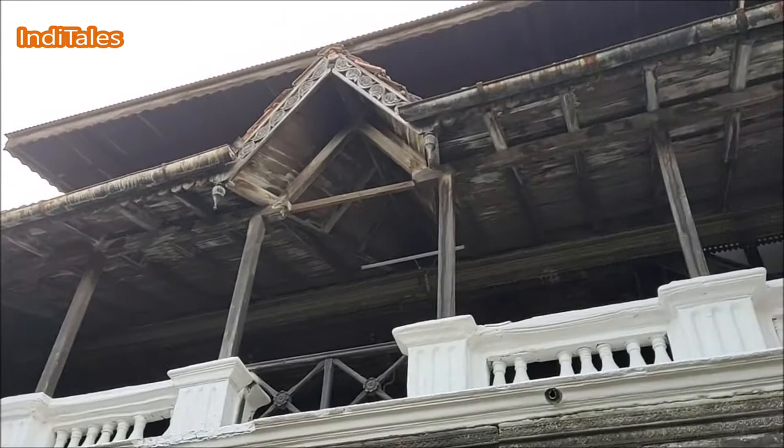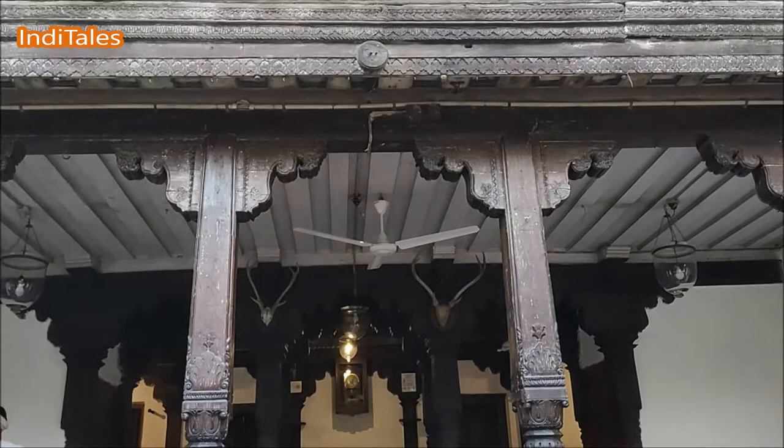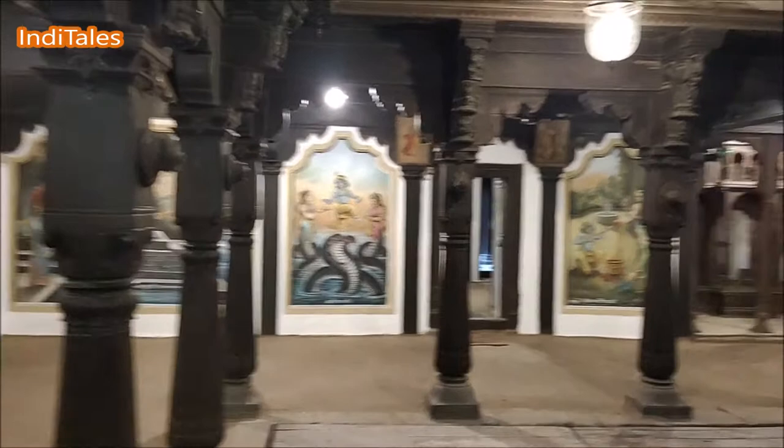But this is still not the best part. This is a three-chalk Wada, which means it has three courtyards. And each courtyard has a very different character. Let us get in and see the most beautiful part of this Wada, which is this Deoghar Chalk.